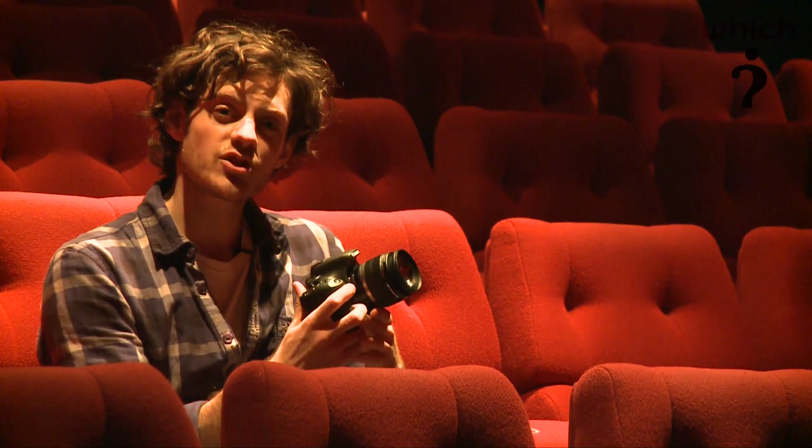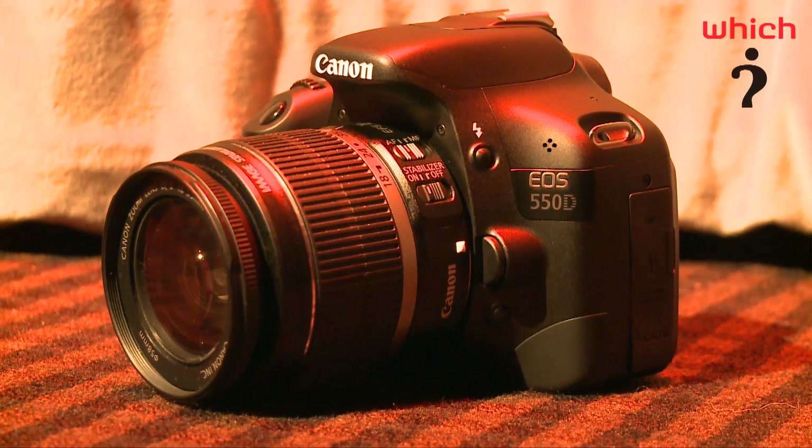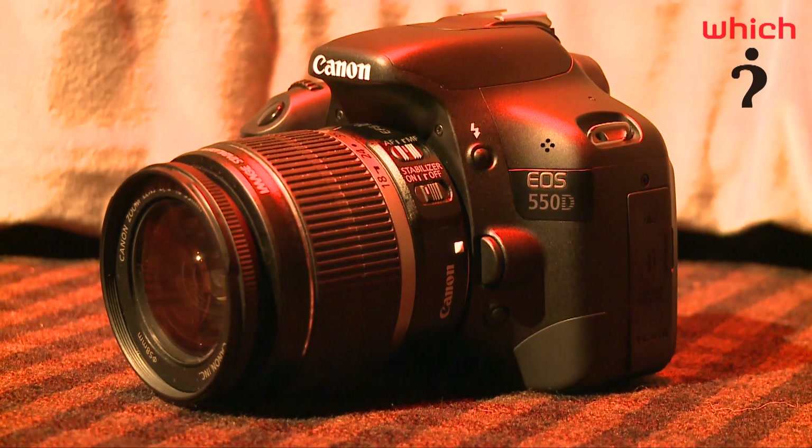Keep checking at which.co.uk where you can find full reviews of digital SLRs as well as digital compact cameras.